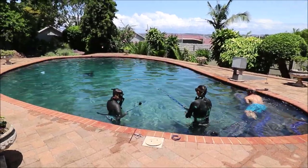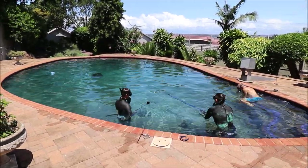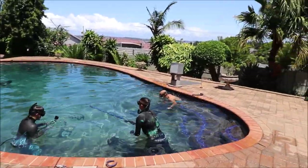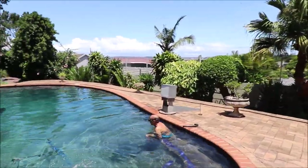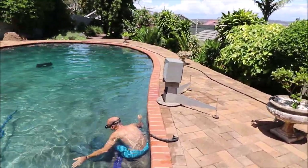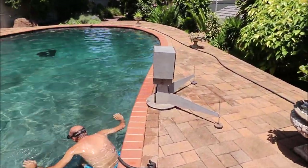Jeremy is in the water with two of our staff. Target at the other end of the pool, set 6 meters away, and there is our big block of foam. We use this target specifically for penetration. As you can see, it's quite thick.